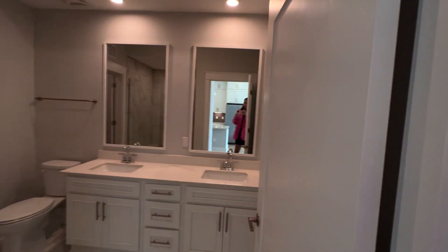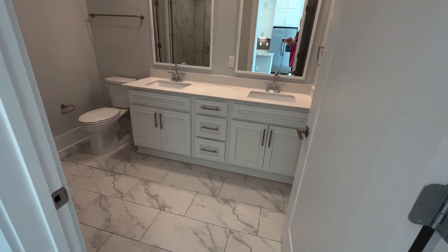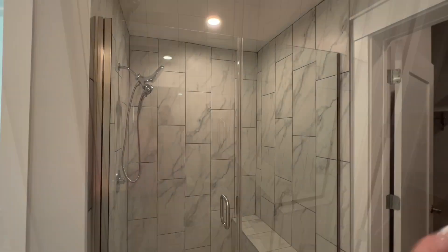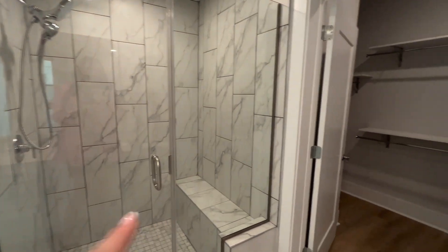And then you have a double sink vanity in your bathroom, quartz countertops, storage underneath, and then you do have ceramic tile on the floor. Finally, you have a walk-in shower enclosed by glass. You have a bench here, a detachable adjustable shower head, tons of room in here.